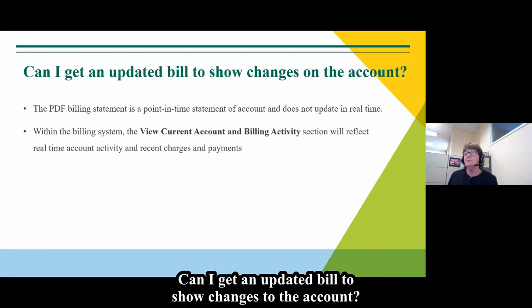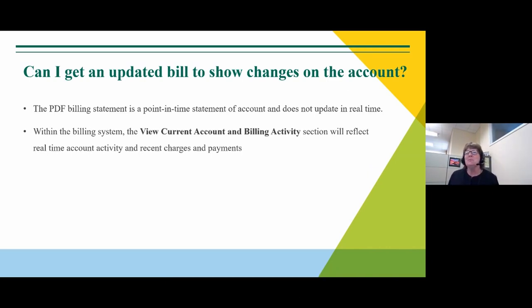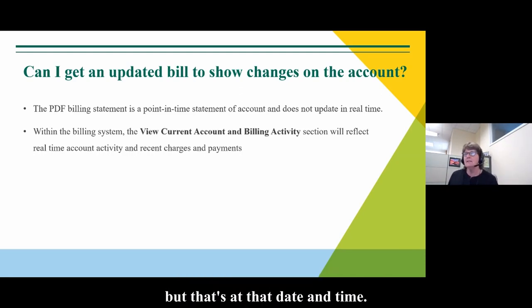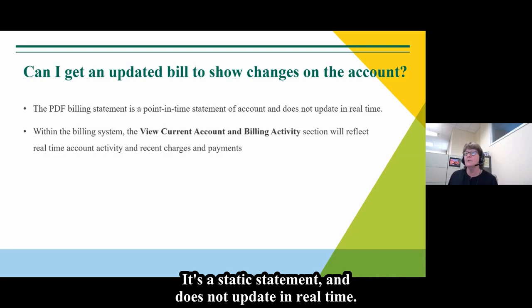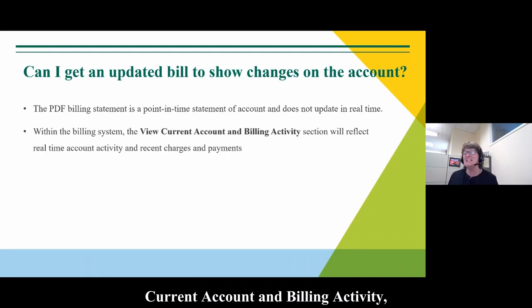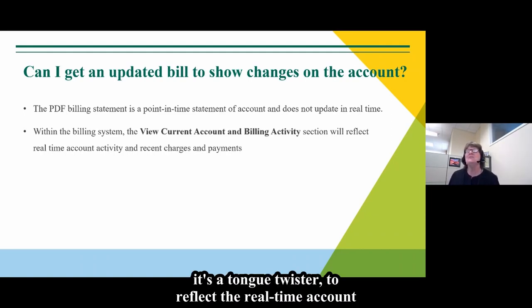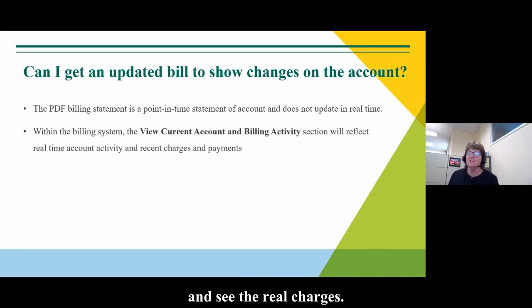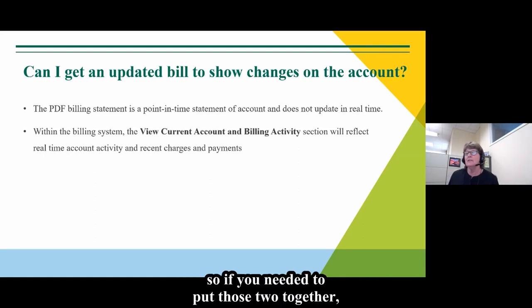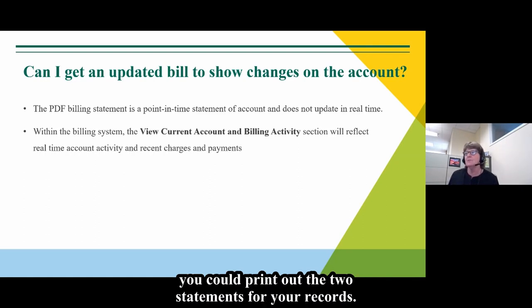Can I get an updated bill to show changes to the account? Not really. We provide online a PDF of the billing statement, but that is at that date and time — it's a static statement and does not update in real time. We ask that you look at the View Current Account and Billing Activity to reflect real-time charges. Those will be captured on the next billing statement, and you can print out both statements for your records.